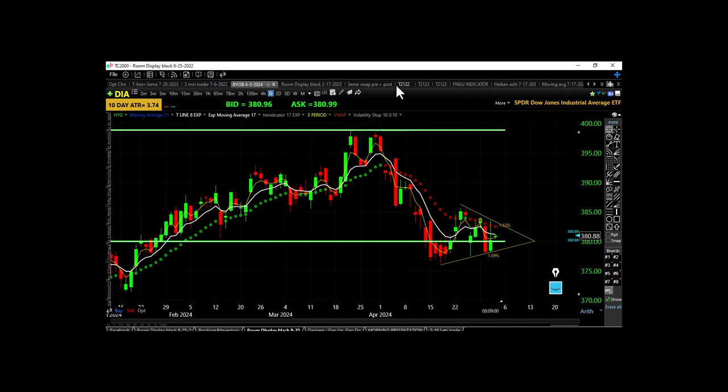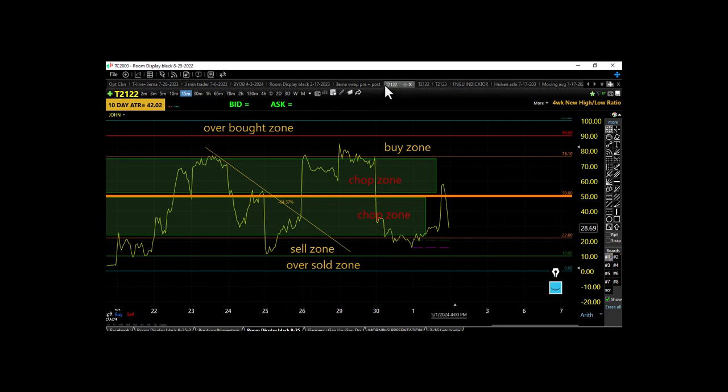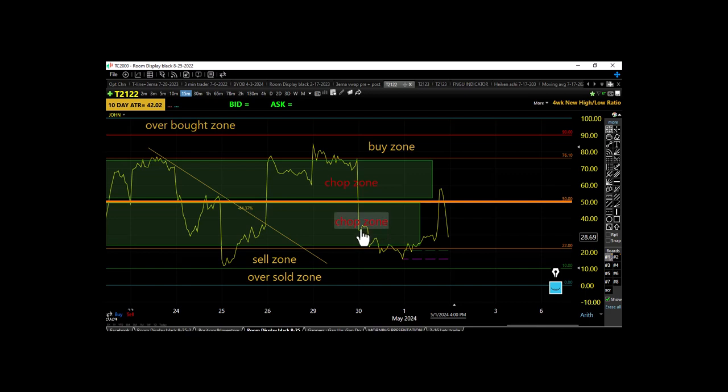Looking at the T21-22 technical indicator — the day before, we were trying to get into the buy zone. The bears threw us out way over the threshold, right off the front porch into the seller's chop zone. From there we made a series of lower highs and lower lows coming into the sell zone.